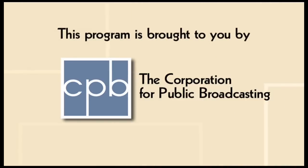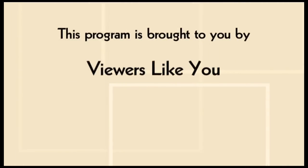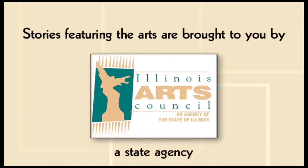This program is brought to you in part by the Corporation for Public Broadcasting and through the financial support of viewers like you. Thank you. Funding for arts segments on In Life is provided by the Illinois Arts Council, a state agency.